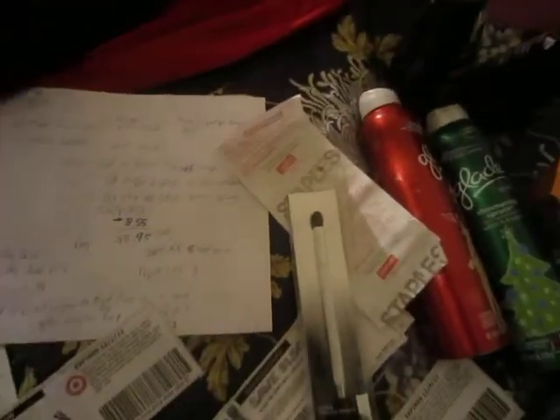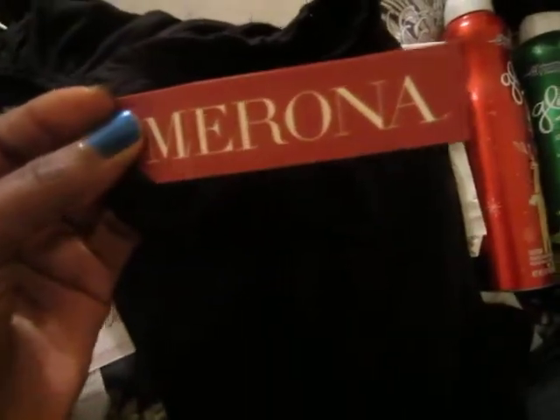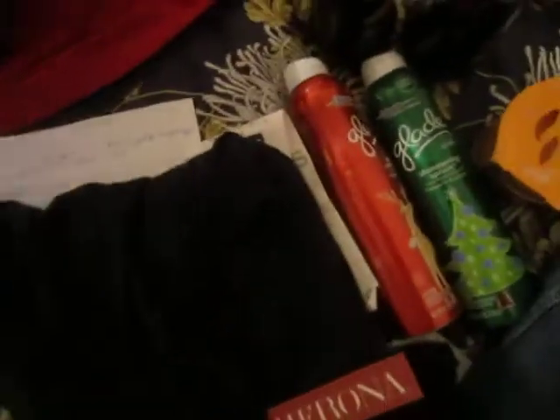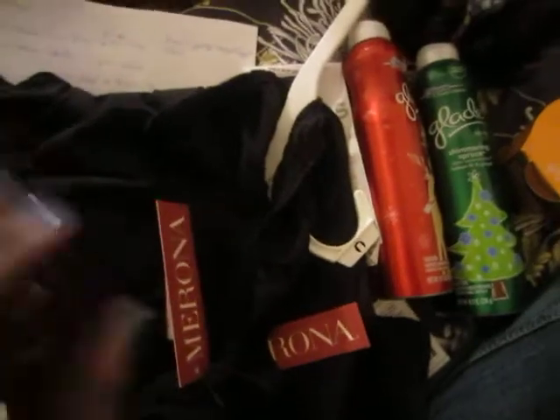I also bought this little black top — I actually have one on right now. I bought one last week and went back to get more to wear underneath my sweater because it's very cold in New York in the winter and I need undershirts. The brand is Marona, and it was on clearance for $4.50. I got two of them.